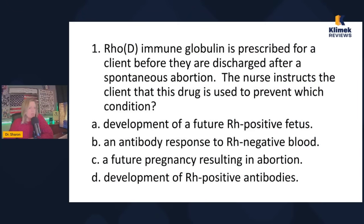Question one: Rho-D immune globulin is prescribed for a client before discharge after a spontaneous abortion — a spontaneous A is a miscarriage, so don't let that throw you off. The nurse instructs the client that this drug is used to prevent which condition? The options are: development of a future Rh-positive fetus, an antibody response to Rh-negative blood, a future pregnancy resulting in abortion, or development of Rh-positive antibodies. You do not have to memorize Rho-D immune globulin.